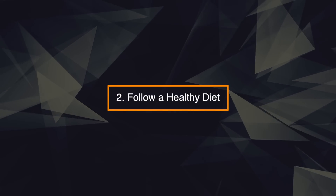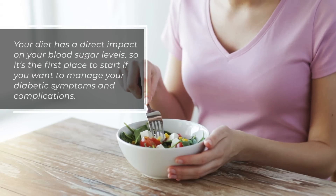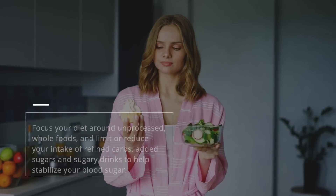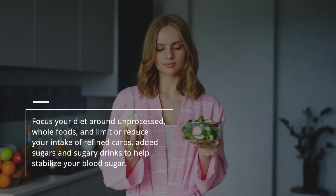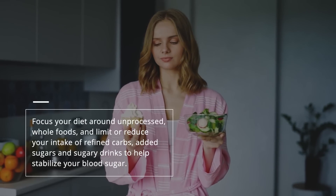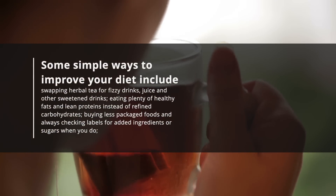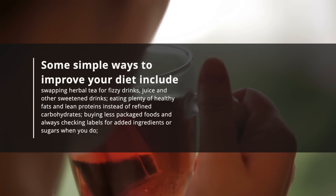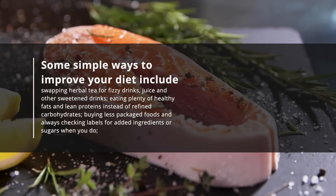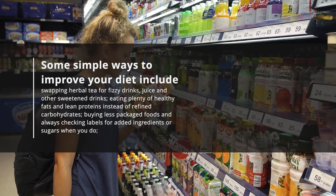2. Follow a healthy diet. Your diet has a direct impact on your blood sugar levels, so it's the first place to start if you want to manage your diabetic symptoms and complications. Focus your diet around unprocessed whole foods and limit or reduce your intake of refined carbs, added sugars, and sugary drinks to help stabilize your blood sugar. Some simple ways to improve your diet include swapping herbal tea for fizzy drinks, juice, and other sweetened drinks, eating plenty of healthy fats and lean proteins instead of refined carbohydrates, buying less packaged foods, and always checking labels for added ingredients or sugars when you do.